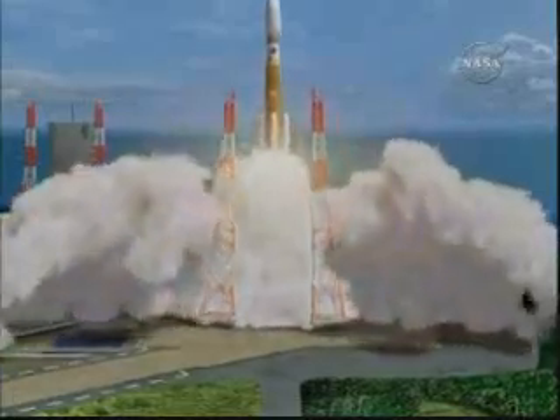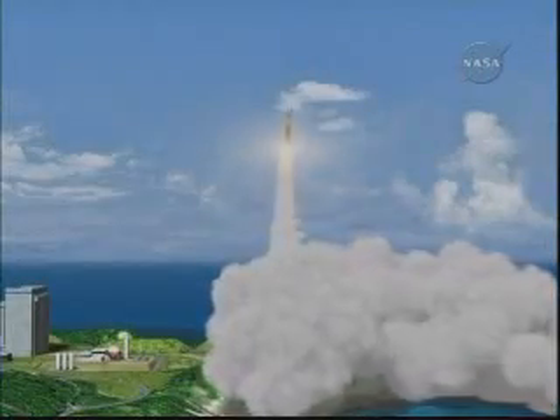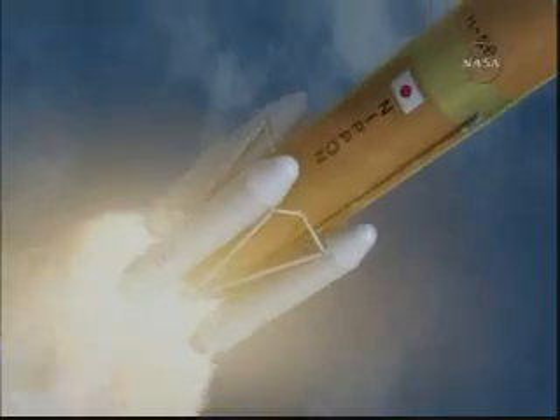There's a flight control team at the launch site in Tanegashima that's responsible for monitoring the rocket performance. The HTV flight control team in Skuba, Japan will take over after final separation of HTV from the rocket about 15 minutes into its flight.